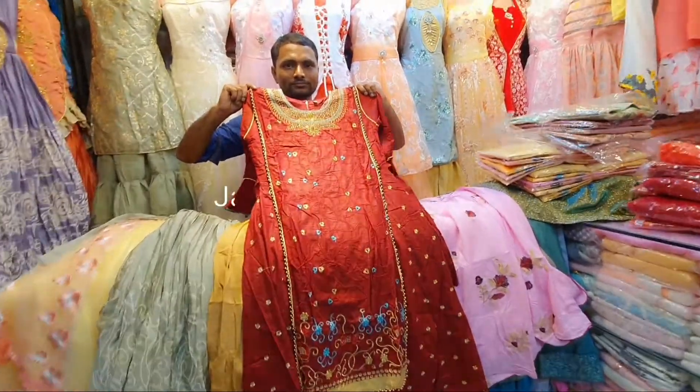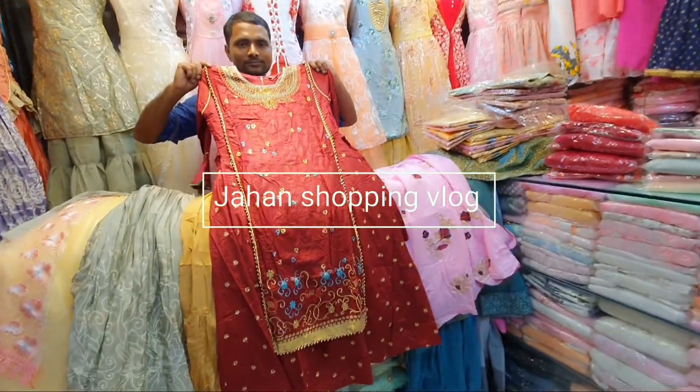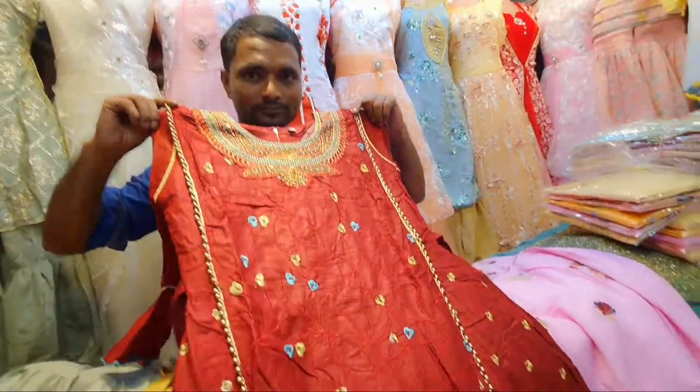Assalamualaikum aapura, welcome back to my channel Jahan Shabim vlog. Today I am going to show you — my name is Tashar Naran. Girls Shama by Numerke, this is Nusrat Fashion. Today I am going to show you the gown collection.